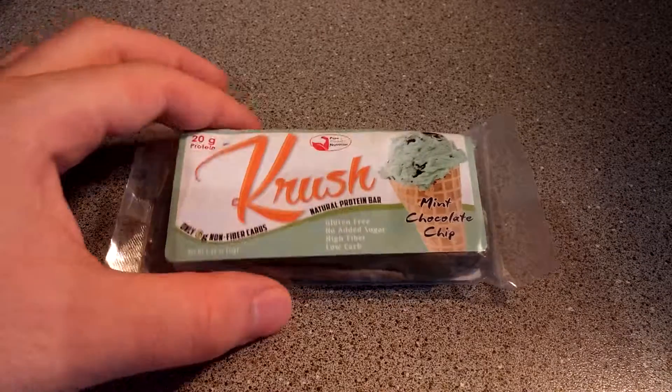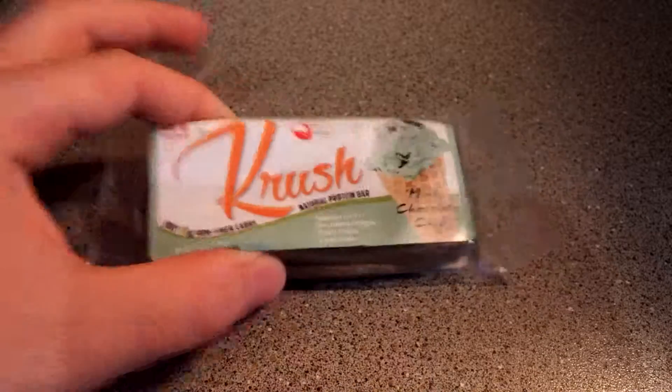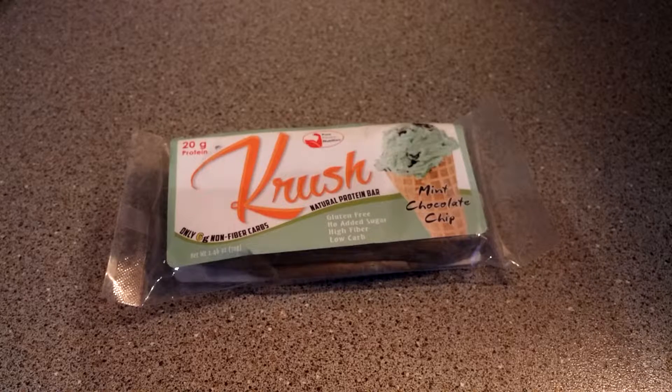Hey guys, I'm back with another crush bomb and today I have the MING chocolate chip. I've tried two bars so far from the range — the first one was baked apple pie, not gonna lie, not my kind of flavor. The last one was birthday cake and I actually had that on my birthday, which made it even more special, and that was absolutely fantastic.